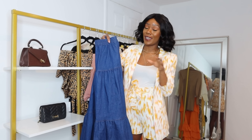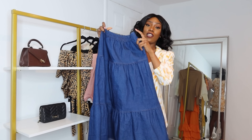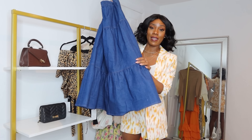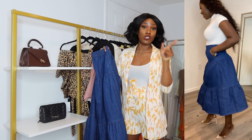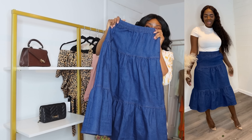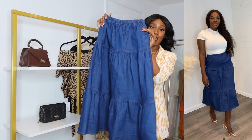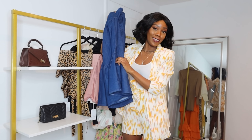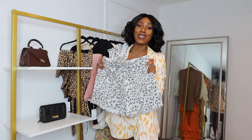Next I have this midi denim skirt — I am obsessed with it. It has pockets, elastic in the waist with stretch, and the length is great whether you're tall or short. Really great quality. This is a size medium so I didn't put it on, but I'll pop up a picture of my cousin in it — she paired it with one of my white short-sleeve sweaters that's also on sale. I believe I have a medium and large left. This will look great in spring and summer with sandals and a tank top.